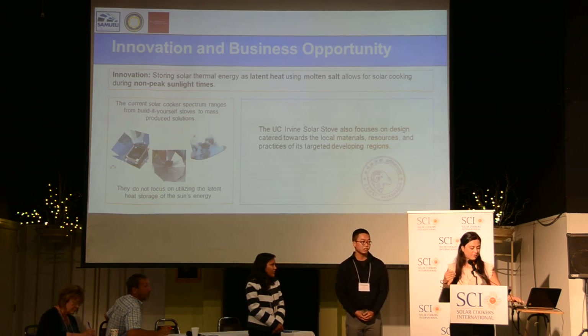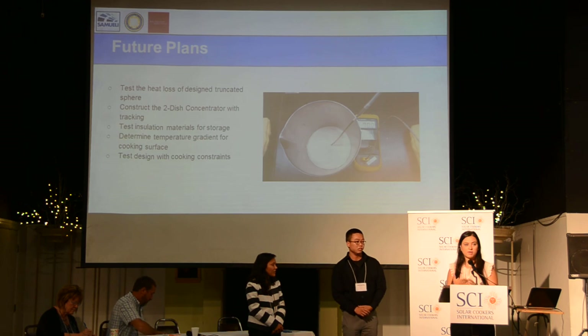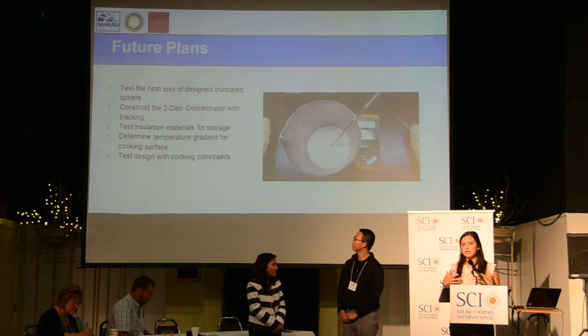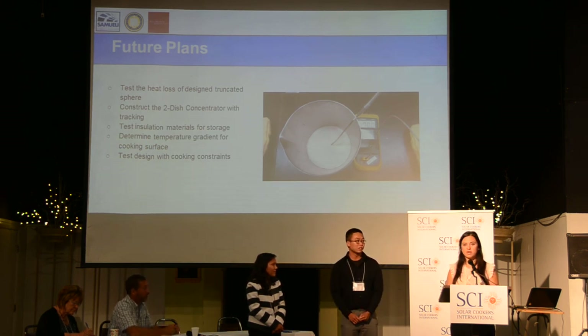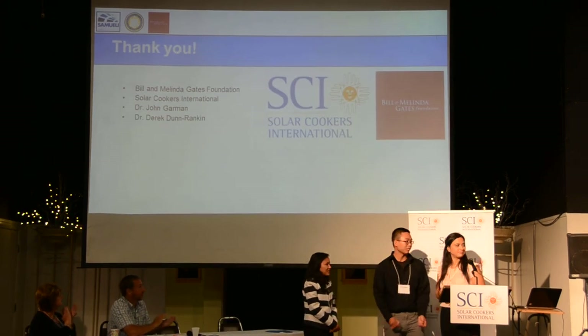It seems like we've run out of time — this is a lot of work accomplished in about a year, and 15 minutes isn't enough to cover it all. Our future plans are to test this build. One team member is currently building it over the summer for their master's project, to see if we can cook with it and achieve the heat and temperature we want. Hopefully by September we'll have a great demonstration of cooking chapati or boiling rice. Thank you so much for your attention.